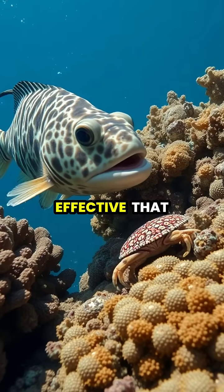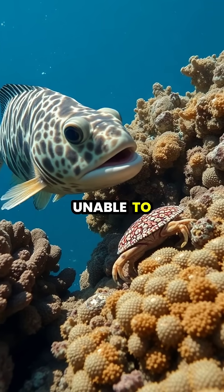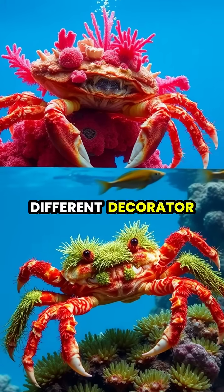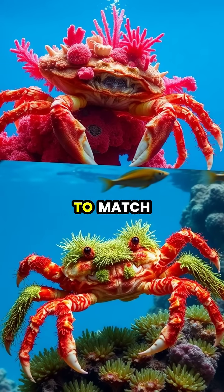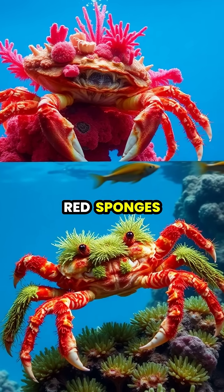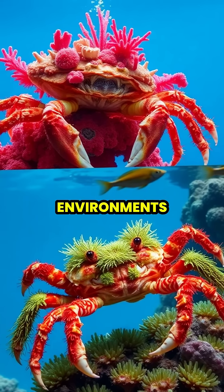The camouflage is so effective that predators swim right past these crabs, unable to distinguish them from the surrounding reef environment. Different decorator crab species have evolved to match their specific habitats, with some preferring red sponges for rocky areas, while others choose green algae for seagrass environments.